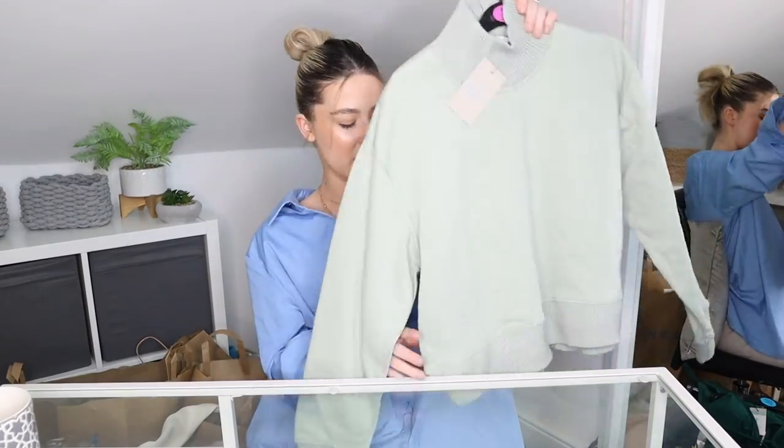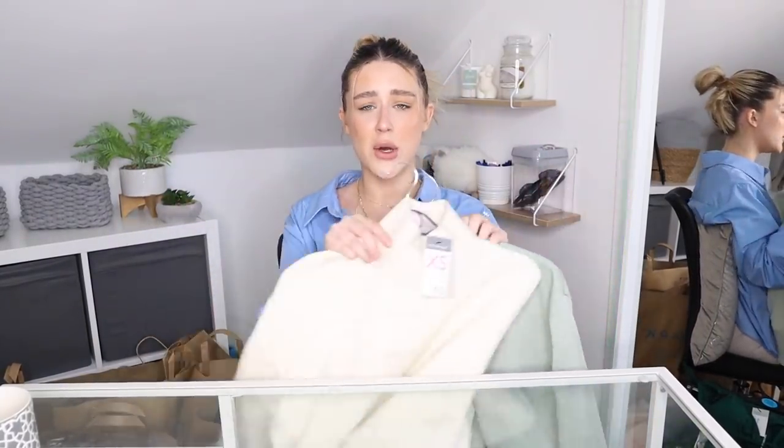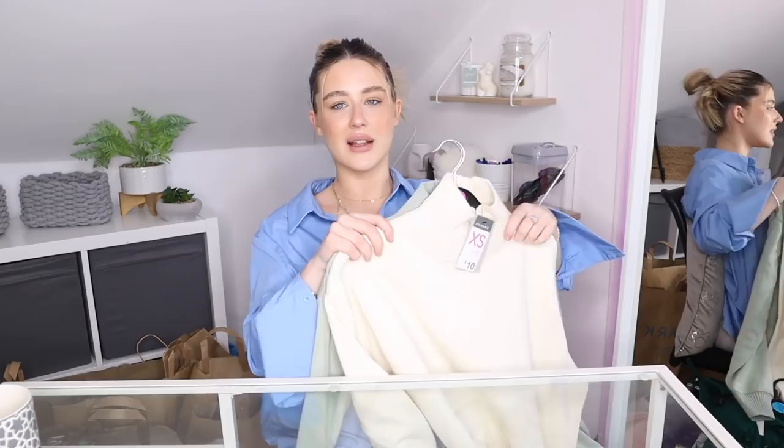The next item I actually picked up in two different colours because I loved it so much. It's this lovely sage green jumper — it's high neck but the material on the neck and hem is different to the sweater, so it's really flattering but really basic. This was £10 and I picked it up in an XS, and I also picked it up in a cream colour. These two colours are absolutely perfect for the season. They are very lightweight so you can wear them at any point. They'll go really nice with shorts or jeans.